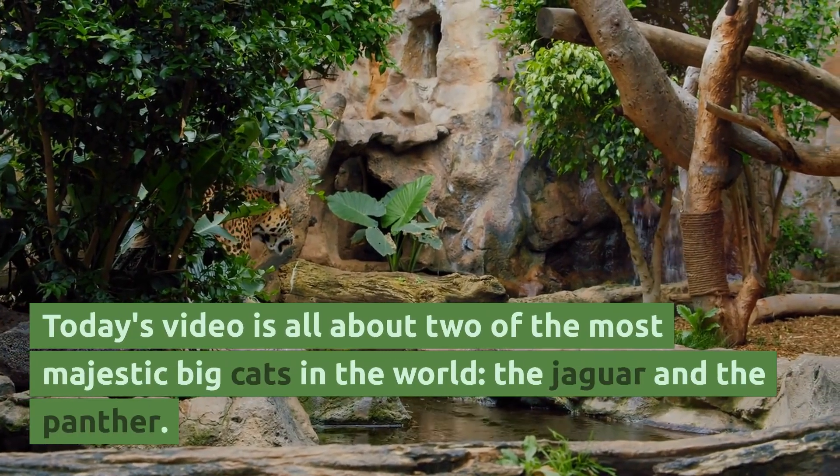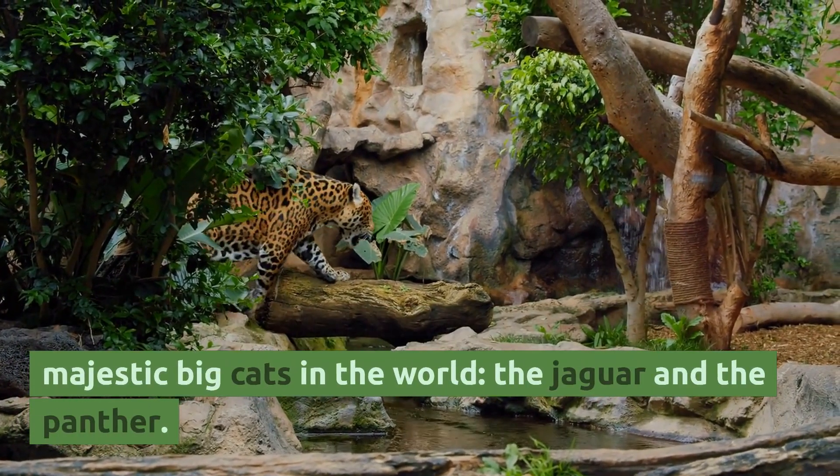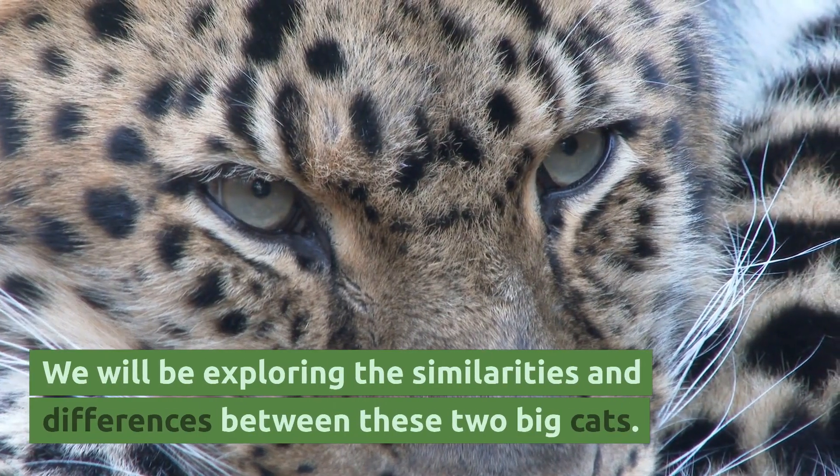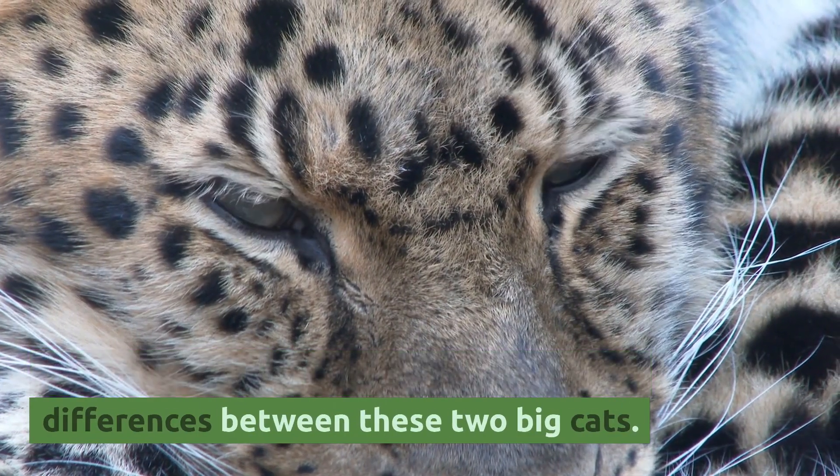Today's video is all about two of the most majestic big cats in the world: the jaguar and the panther. We will be exploring the similarities and differences between these two big cats.